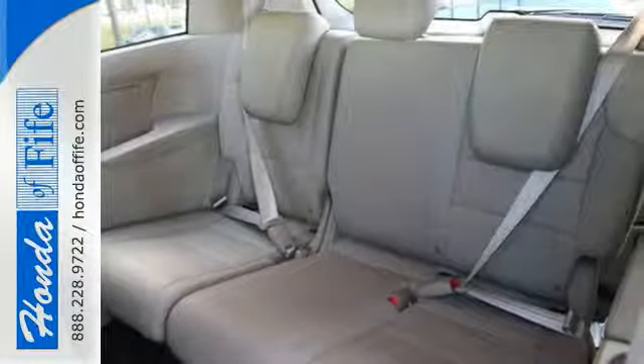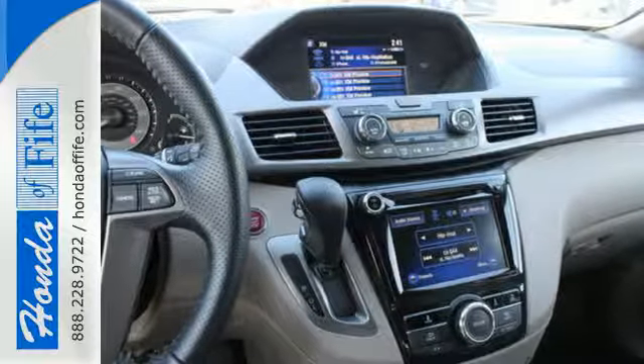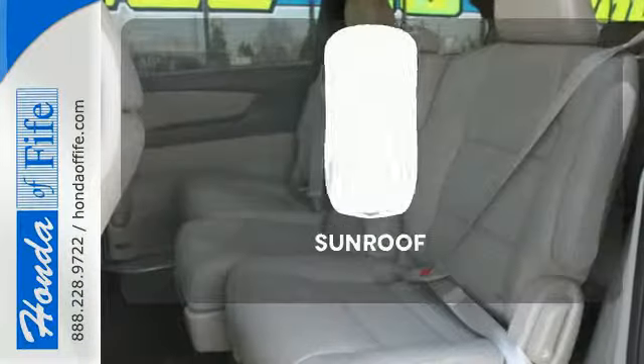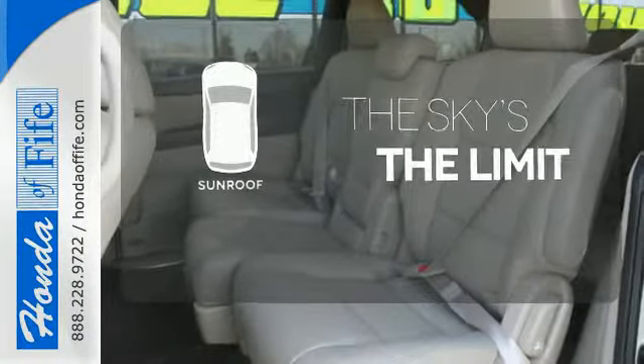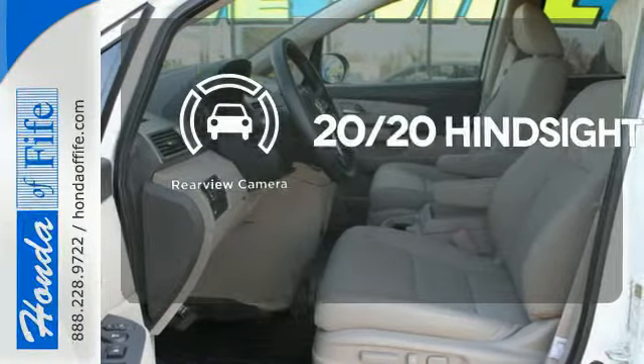And most importantly, peace of mind comes with the rear-view camera, smart vent front side airbags, and vehicle stability assist. Get your daily vitamin D by opening up the sunroof. See objects previously out of sight with a rear-view camera.